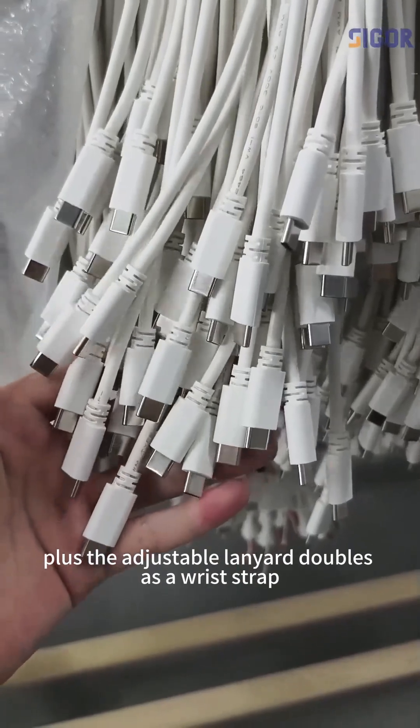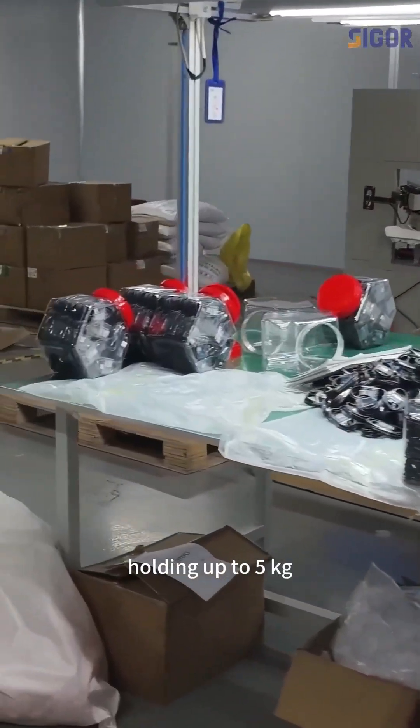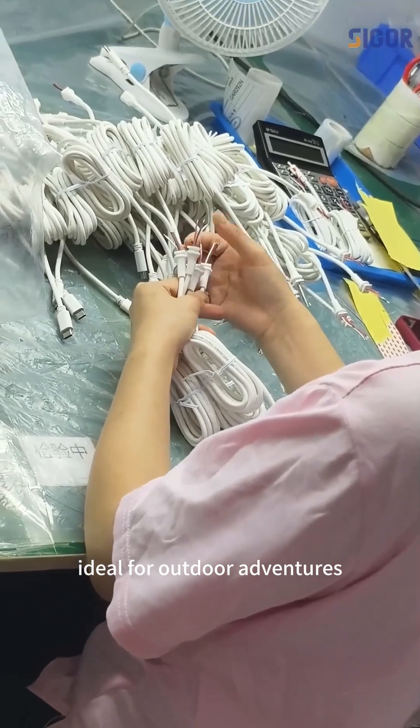Plus, the adjustable lanyard doubles as a wrist strap or backpack accessory, holding up to 5kg — ideal for outdoor adventures.